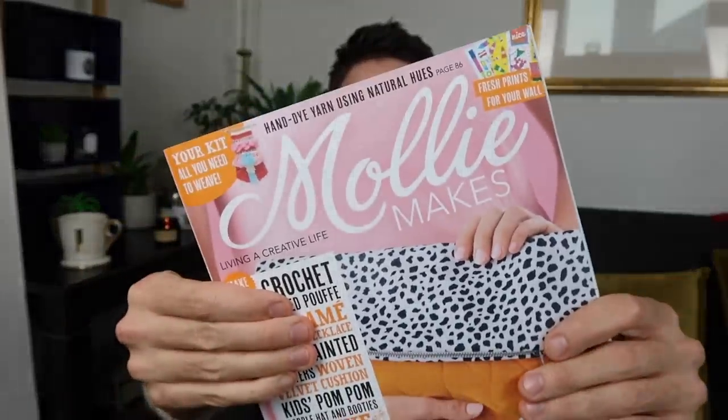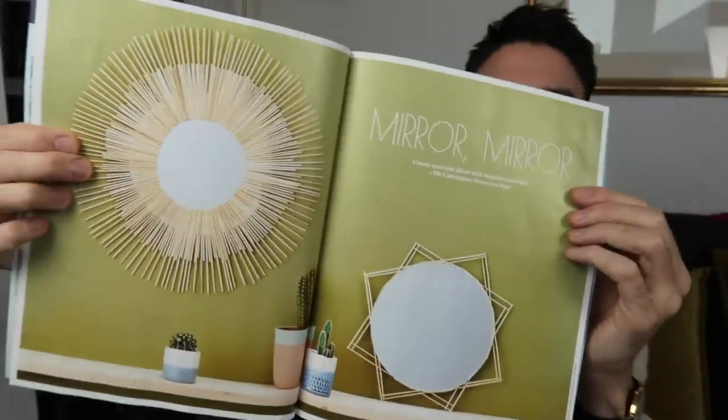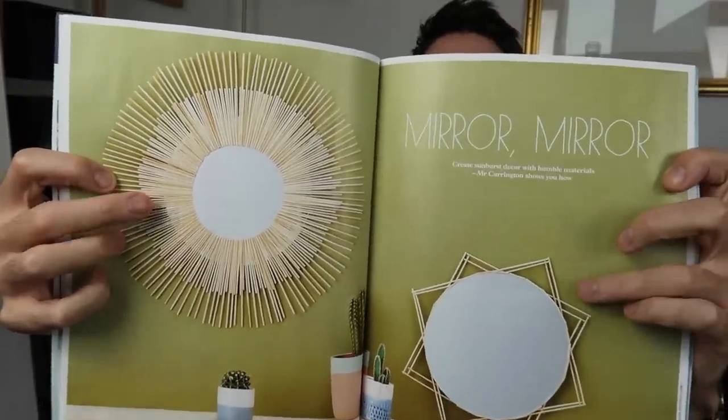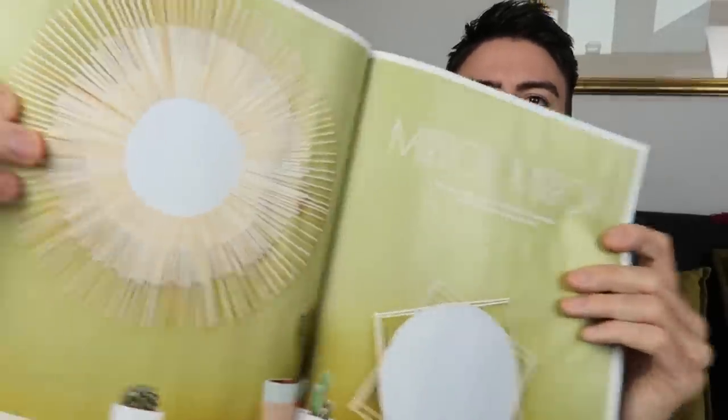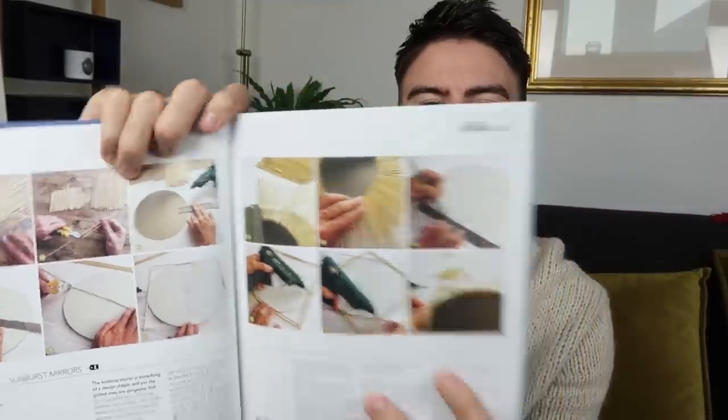Before we get going I just wanted to quickly show you this month's edition of Molly Makes magazine — I've done a little upcycle project for them. In this magazine I'm showing you how to create one of these mirrors, and everything I used to make them is from Poundland. This is issue number 97, hopefully still in stores. It's got all the step-by-step instructions and this is the first time I've been in a magazine, so if you fancy having a go please do tag me in your pictures!